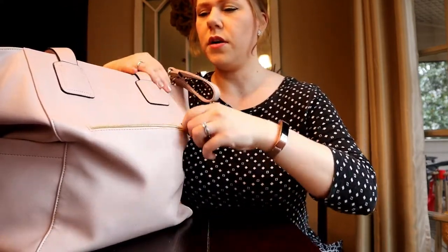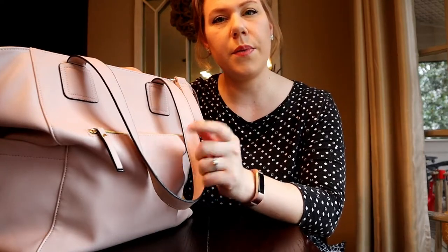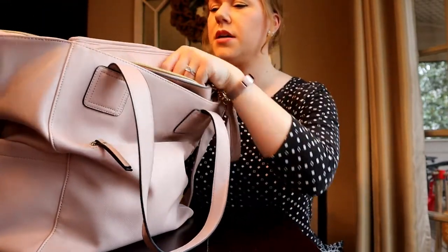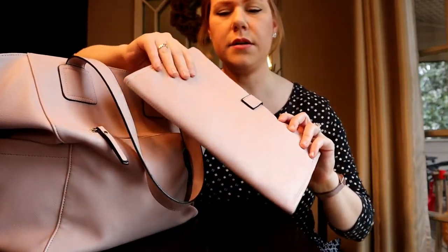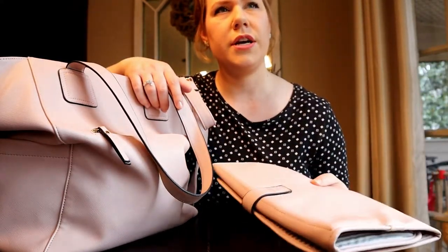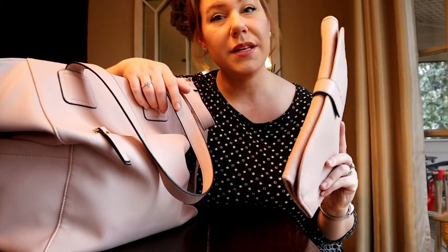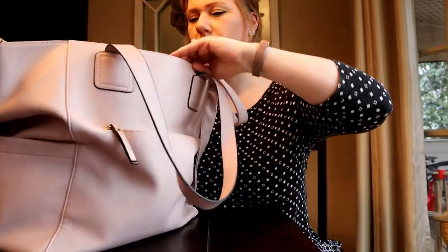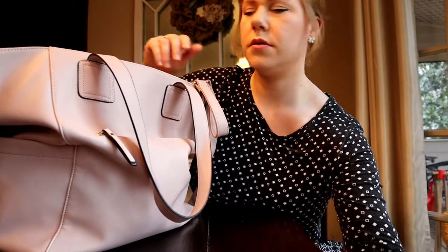Moving on to the bigger section, there are lots of different things in here. First, you'll see a changing pad that comes with the bag — a nice open changing pad. This would have been great when my baby was a newborn, but she's older now and we mostly change her quickly in the car. She doesn't need diaper changes as often as newborns do. I also have a bag of wipes in this larger pocket and a little phone toy for her.